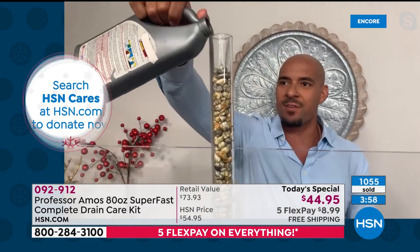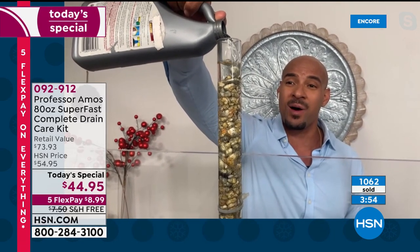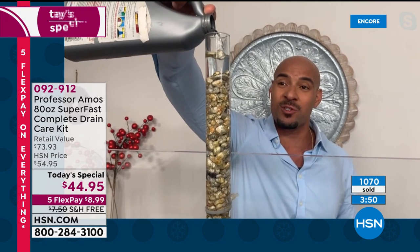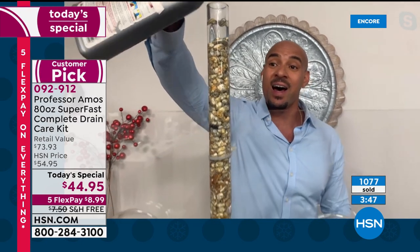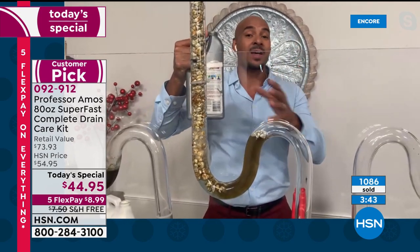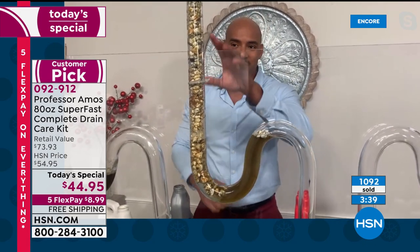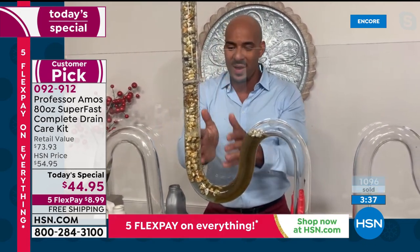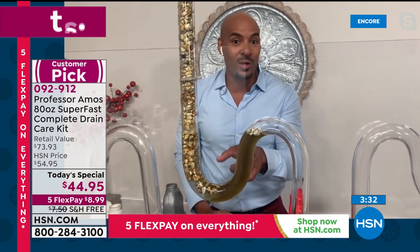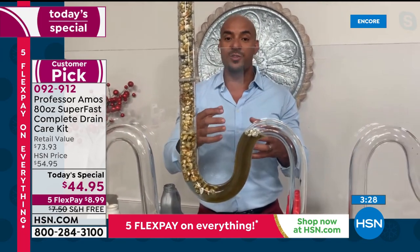They tell you to pour half the bottle down the drain — here it is in test tube number two. They tell you to ventilate the room on the back of the bottle because the chemicals are so bad; if you don't, you could be coughing, choking, sneezing, and wheezing. All those chemicals trickle past the clog. It's acid, ammonia, and bleach sitting in your drain lines, heating them up to a point that will crack your drain line.